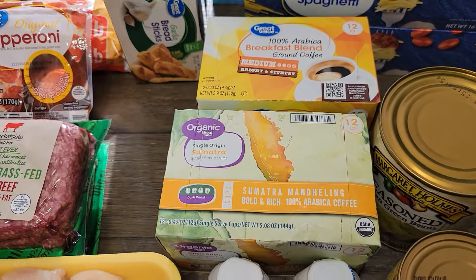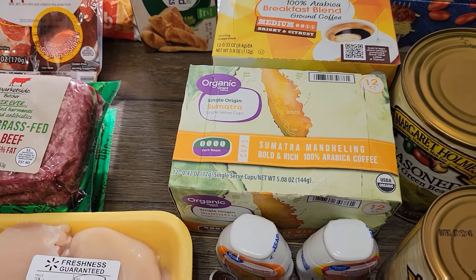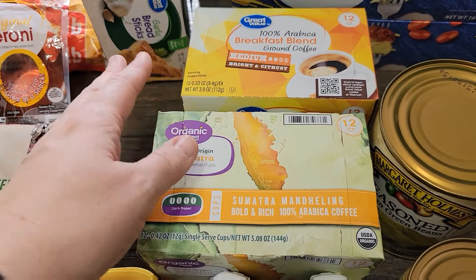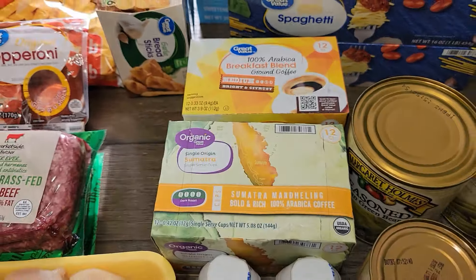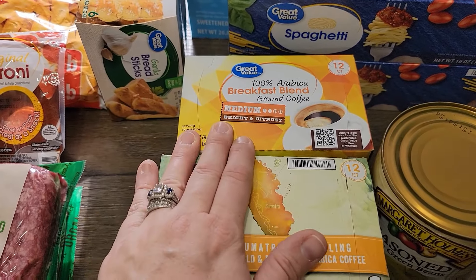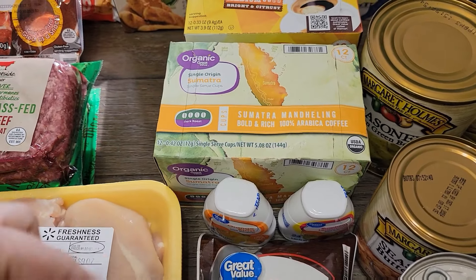My son drinks his coffee black and likes dark roast — I can't do it. I like a medium roast or something like that. I don't know how many other people like just a medium coffee versus a dark roast — let me know, put it in the comments.